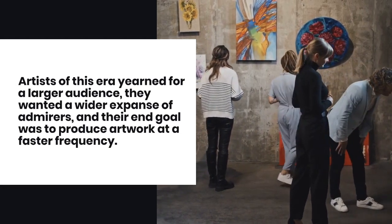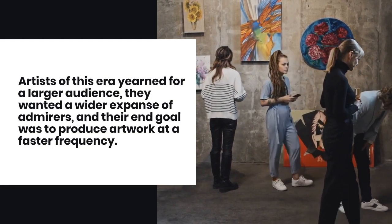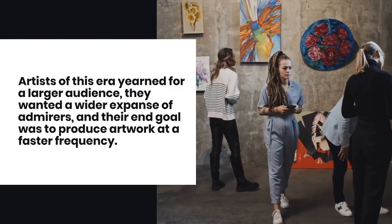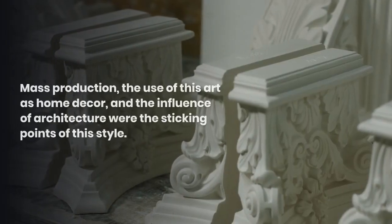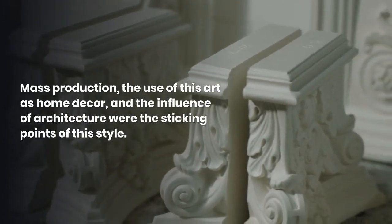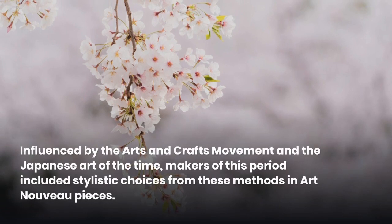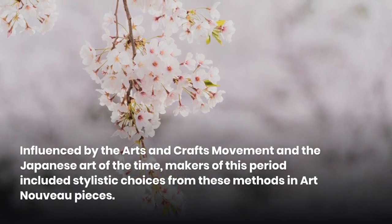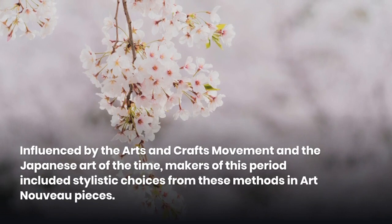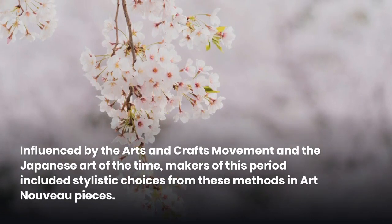Artists of the era yearned for a larger audience. They wanted a wider expanse of admirers, and their end goal was to produce artwork at a faster frequency. Mass production, the use of this art as home decor, and the influence of architecture were the sticking points of this style. Influenced by the arts and crafts movement and the Japanese art of the time, makers of this period included stylistic choices from these methods in Art Nouveau pieces.